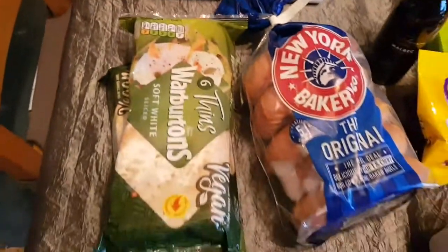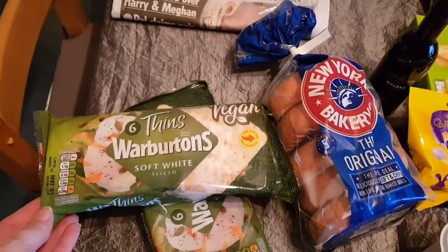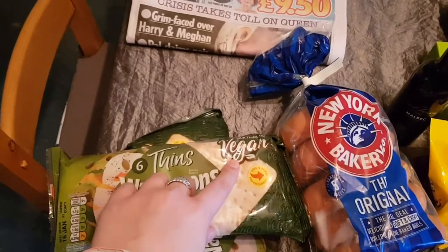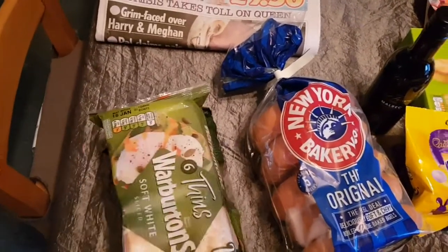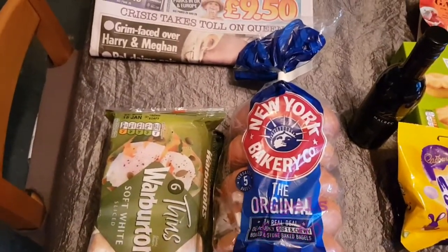Moving down, this is the bread section. I've bought two packs of these Warburton's thins. I have these for packed lunches — as you can see, they're vegan. And then I've got some New York Bakery bagels.